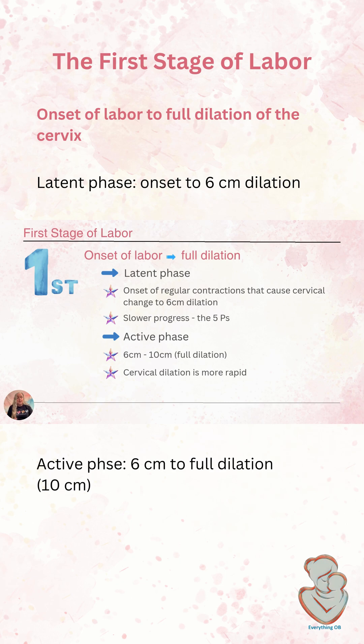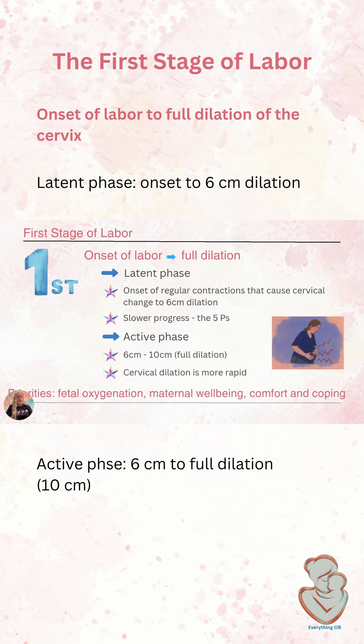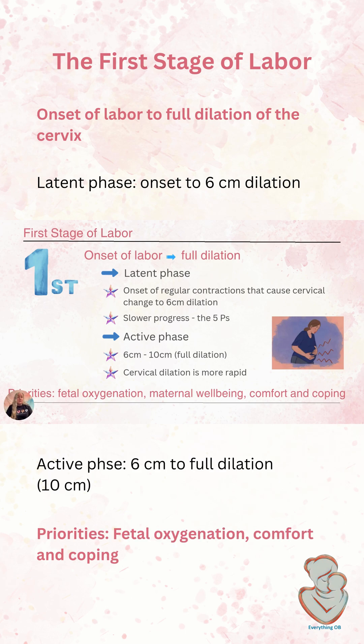During the active phase of labor, in addition to her coping and pain management, we also need to think about the baby. We need to assess for oxygenation — the best way to know that the baby is well oxygenated and tolerating labor is with fetal monitoring. Depending on whether our patient is high risk or low risk, she might have continuous fetal monitoring or we might be doing intermittent fetal monitoring to determine if the baby is doing well.